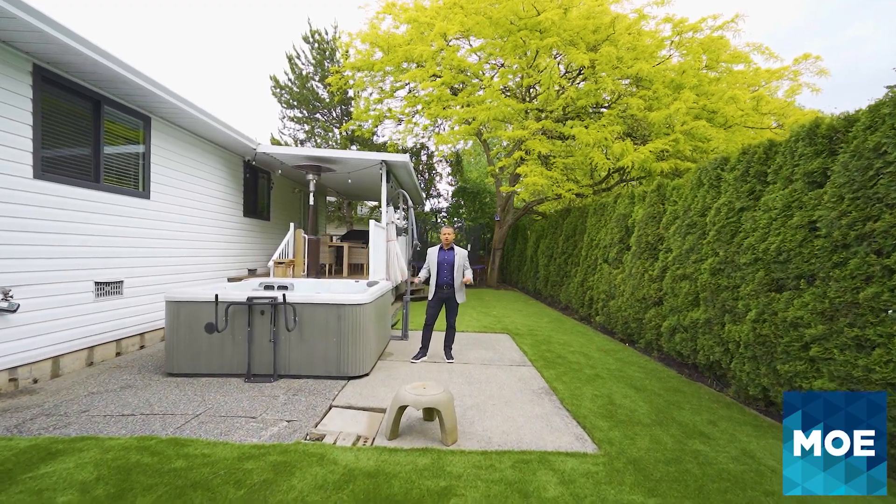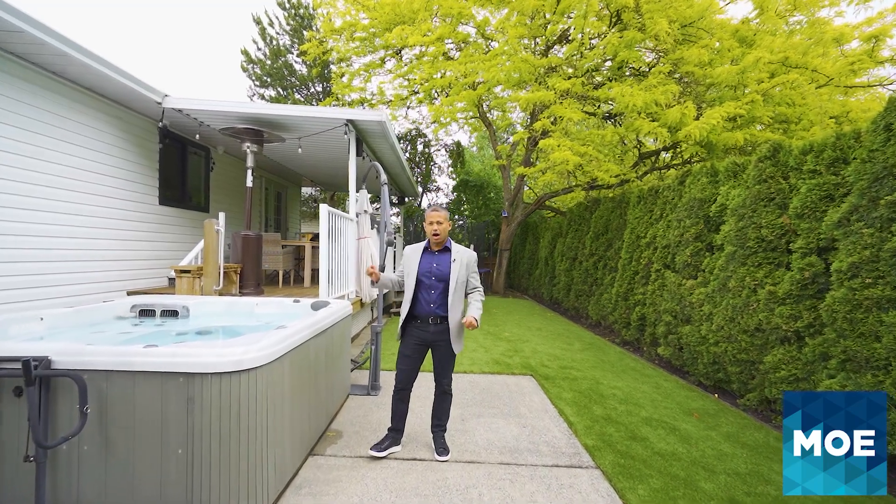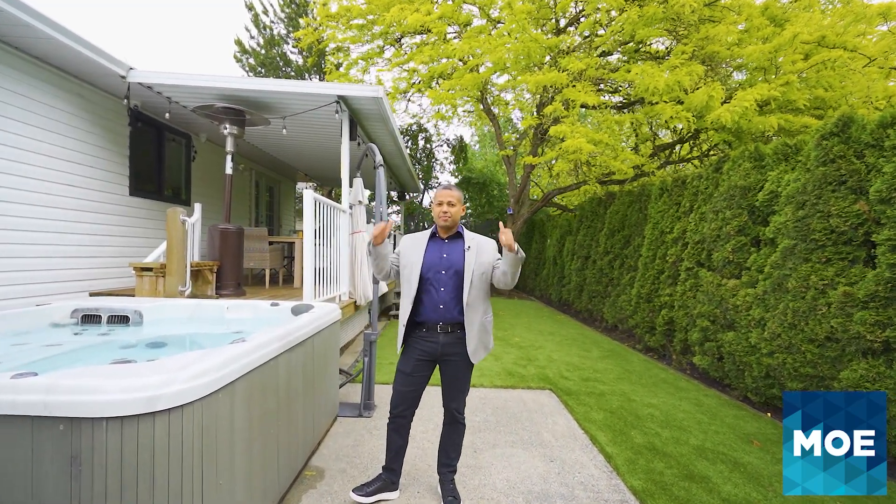Outside in the backyard you have a no-maintenance yard with artificial turf, complete privacy, a hot tub, a covered deck, and a trampoline in the back.